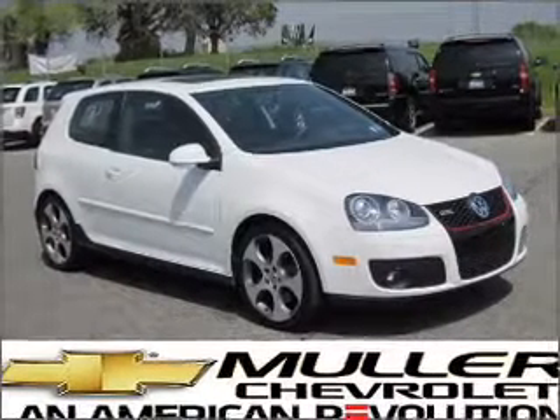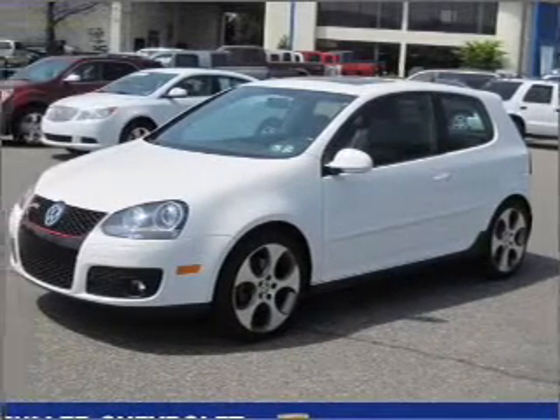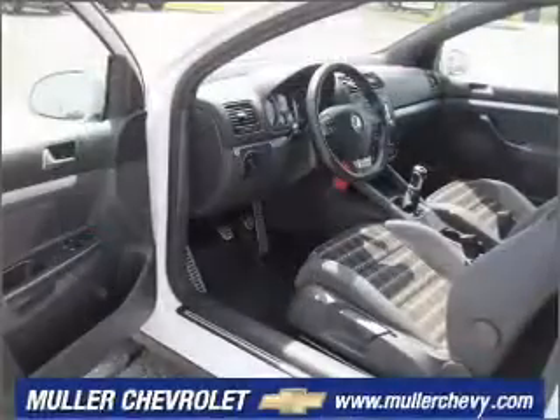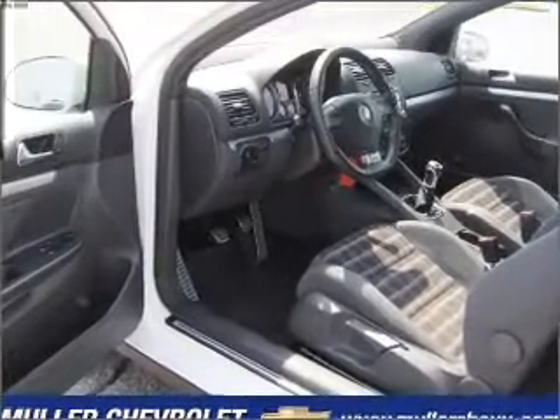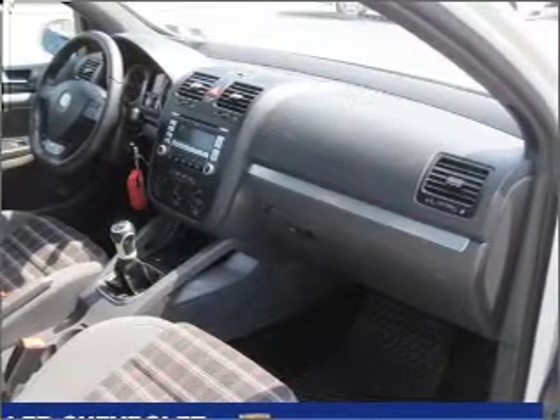You will turn heads in this 2009 Volkswagen GTI 2-door hatchback from Muller Chevrolet. Let the acceleration push you into the anthracite seats as you put the pedal down to the 2.0-liter inline 4-cylinder 16-valve engine. Mill through its 6-speed manual transmission to its front-wheel drive.